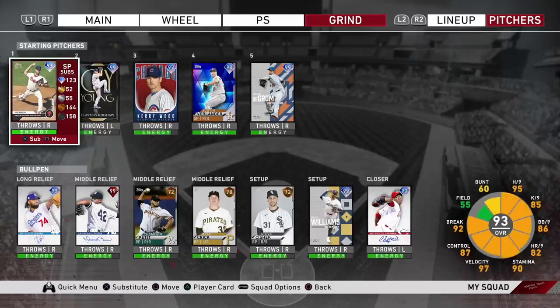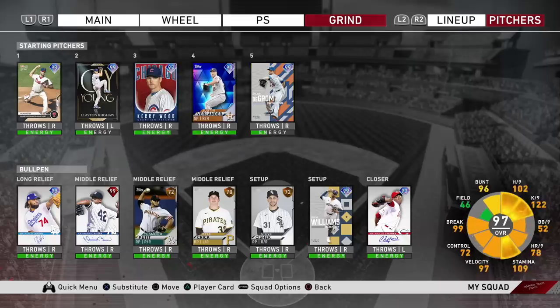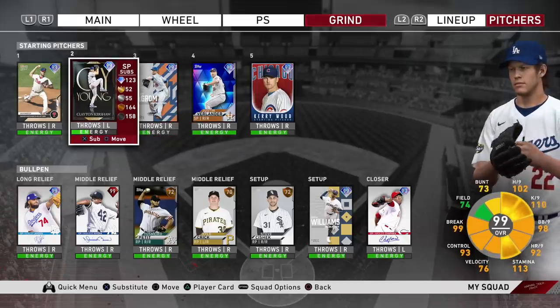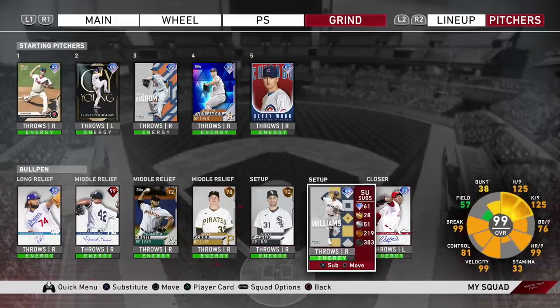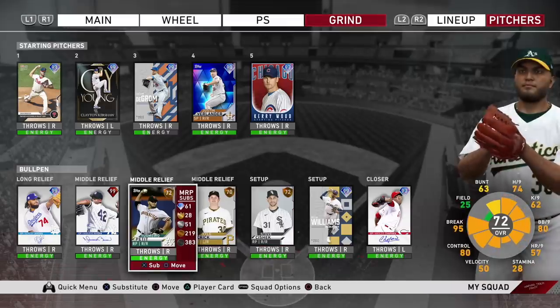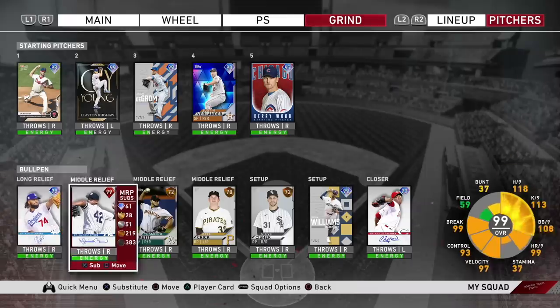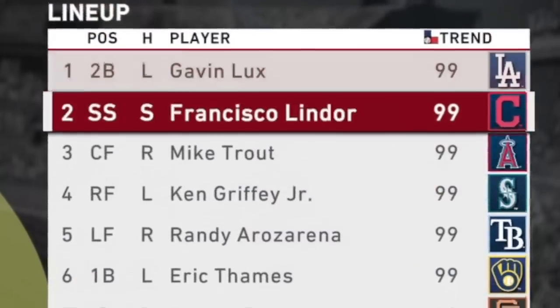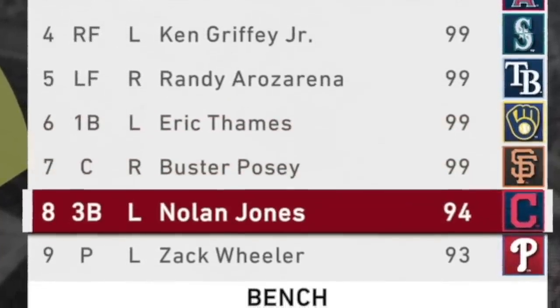Pitching today's game will be Zach Wheeler. I just threw Kershaw in the last IRL pack and play, but I'm putting him on the team so he can get some energy back. Kerry Wood, Justin Verlander, Jacob DeGrom — DeGrom and Kershaw are two God Squad starting pitchers I use on my main team, so I want to get their energy back up while I'm doing these theme builds. The bullpen: Chapman, Williams, Shishek, Crick, and Petit — that's five guys, whereas the Topps Chrome packs only gave us Josh Hader. Lineup is Lux, Lindor, Trout, Griffey, Arozarena, Thames, Posey, and Nolan Jones batting last. Let's play some ranked season.